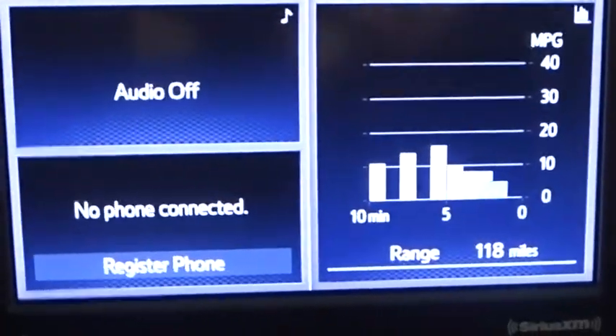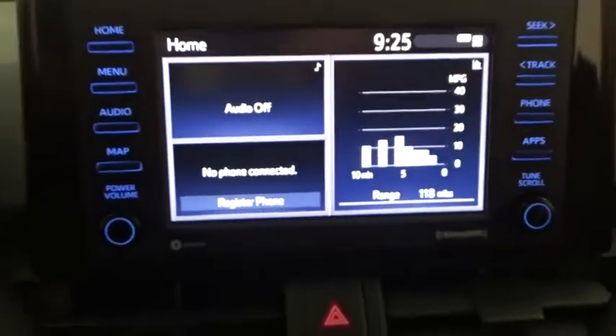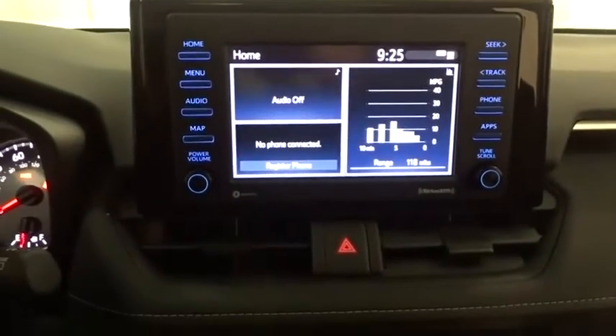Four-wheel disc brakes, cruise control, aluminum wheels, keyless start, climate control, AM-FM stereo radio, rear defrost, bucket seats.